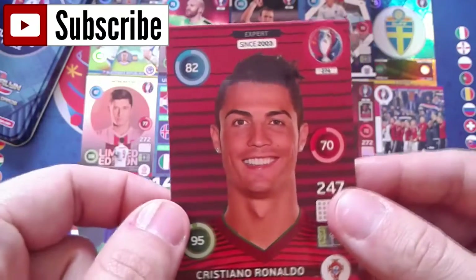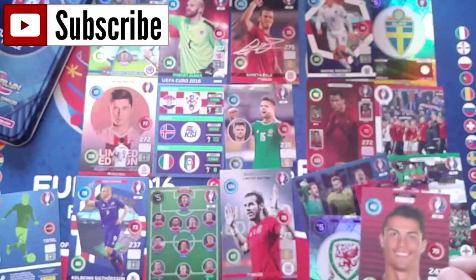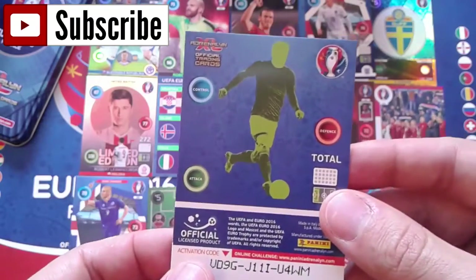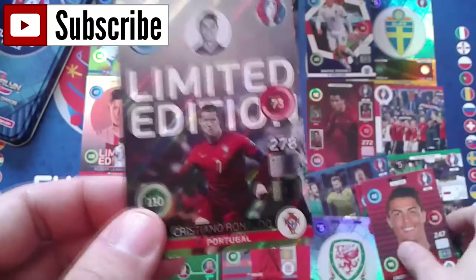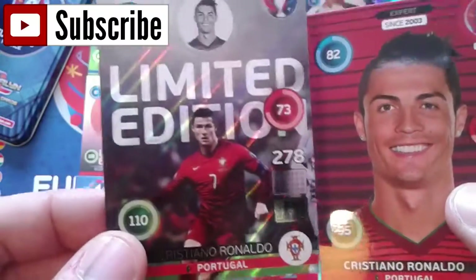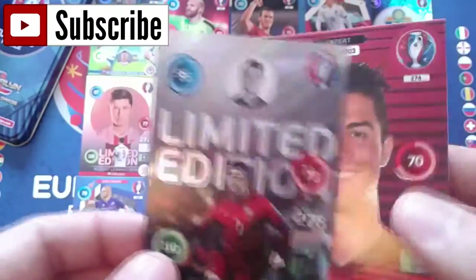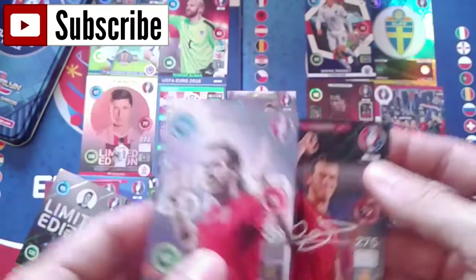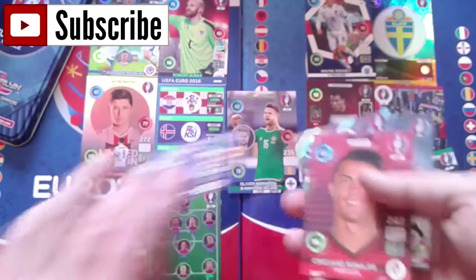Let's check our last limited edition card - and that's him again, Cristiano Ronaldo limited edition! So we got two Cristiano Ronaldos in this opening, pretty amazing. We also got two Gareth Bales and the Lewandowski. I'm really happy with this opening, guys. Now I'm going to show you all of the special cards I got in this tin box.